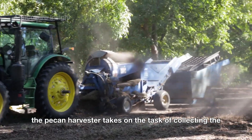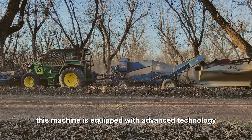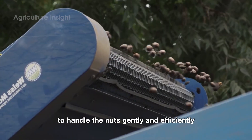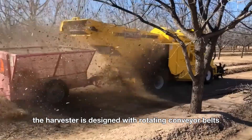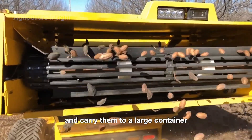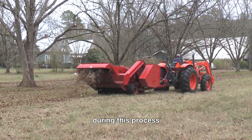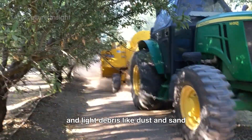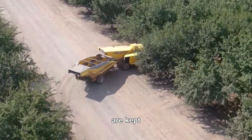Next, the pecan harvester takes on the task of collecting the nuts from the ground. This machine is equipped with advanced technology to handle the nuts gently and efficiently. The harvester is designed with rotating conveyor belts that pick up the nuts from the ground and carry them to a large container mounted on the back of the machine. During this process, a powerful fan system is integrated to remove dirt and light debris like dust and sand, ensuring that only the pecans and heavier shell pieces are kept.